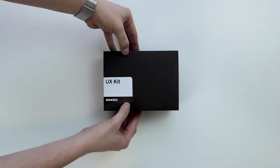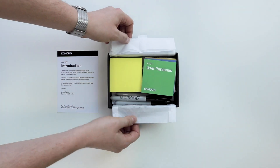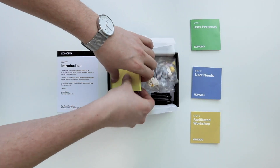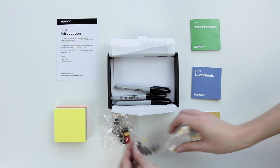With that being said, we've actually created a UX kit that will allow companies to run a mini discovery session in-house. So if that's something you'd be interested in, check the link in the description below and you can see myself running through how exactly to carry out a session using that kit.